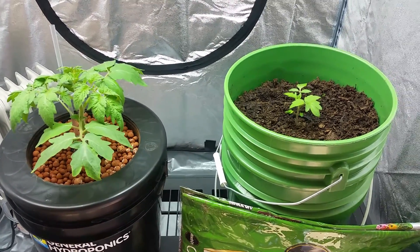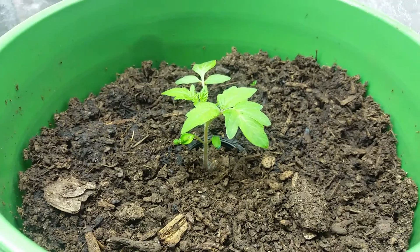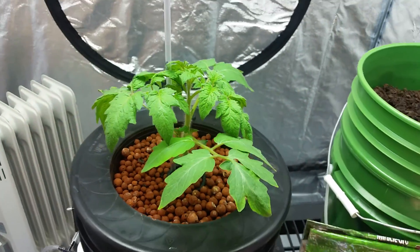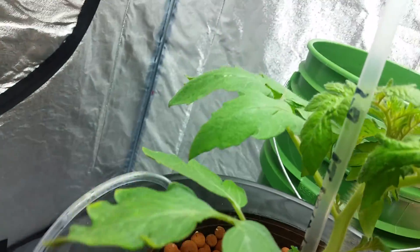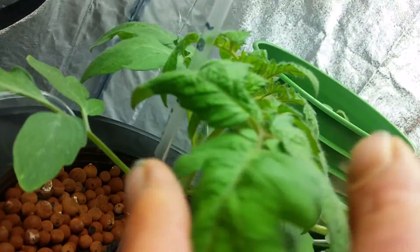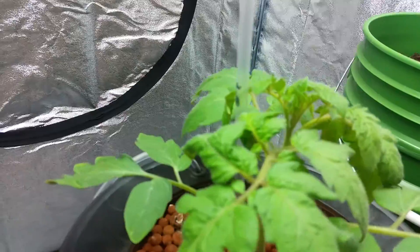They're Better Boy tomato plants. You can see the exact same date that they were planted and the difference between the two. We've been tracking on this little straw here — each of these lines is one day's worth of growth. It started about half an inch, and now we're getting an inch a day in growth.